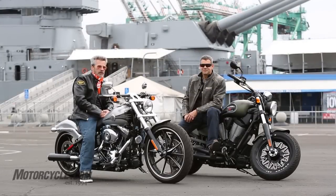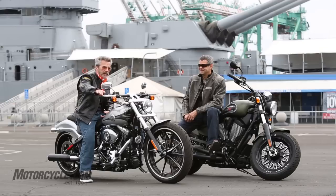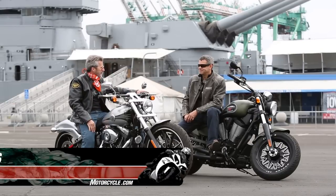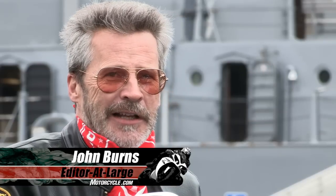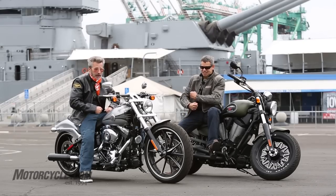Good morning. We're here for the Big Gun Shootout. We got a new Harley-Davidson Breakout and a Victory Gunner — two big twins. We got 16-inch guns of the USS Iowa. Tom's got some big guns too, we'll get to that later.